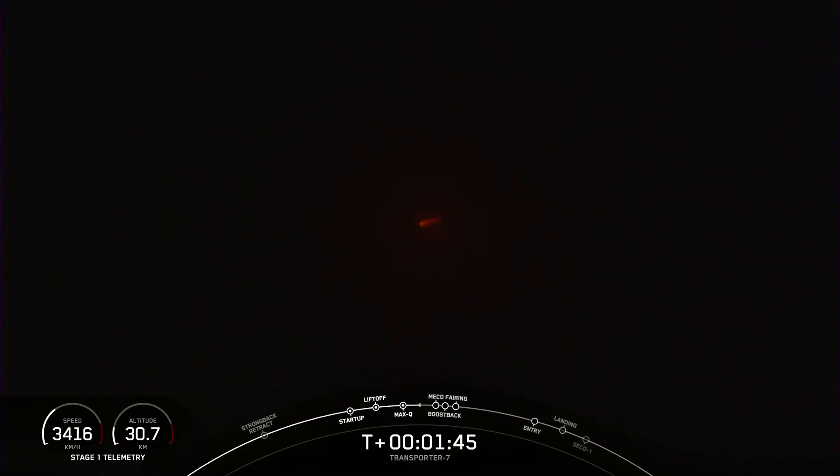While the boost-back and landing burns are spectacular, we just watched them. They are targeting a landing on LZ-4, which is not too far from the launch site. Okay, whoa — that's landing burn.